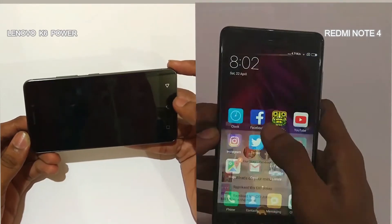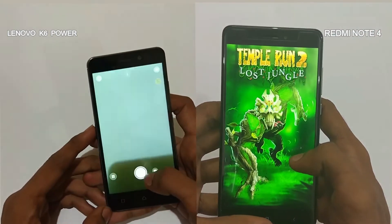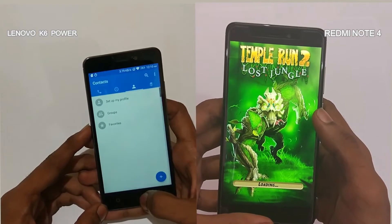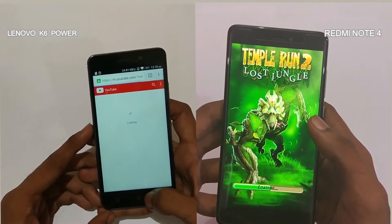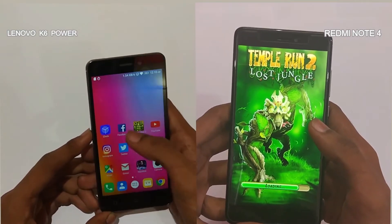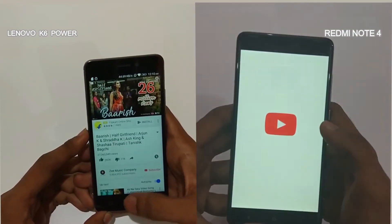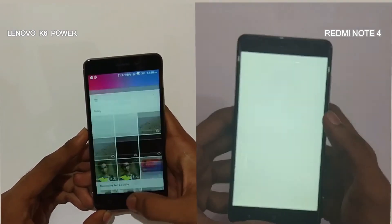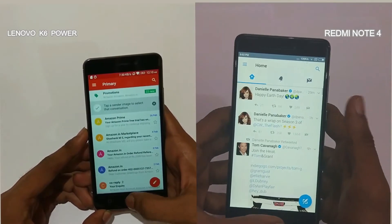We will now do the memory management round to check the multitasking ability of the phones. Facebook is in the memory. Redmi Note 4 reloads Temple Run 2. The K6 Power finishes the performance round in 2 minutes 21 seconds, while Redmi Note 4 finishes loading Temple Run 2. The K6 Power is ahead and has all the other apps in its memory. Looks like Lenovo has done a pretty good job in memory management — K6 Power has all the apps in its memory while the Redmi Note 4 reloads almost every app.